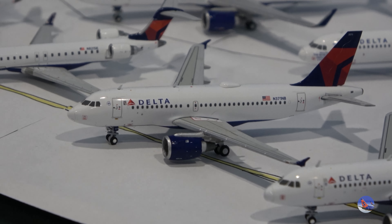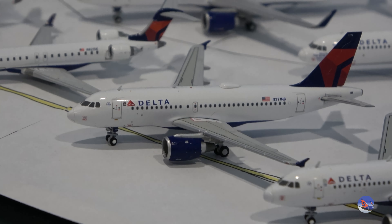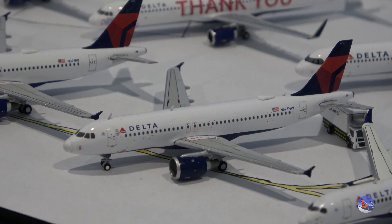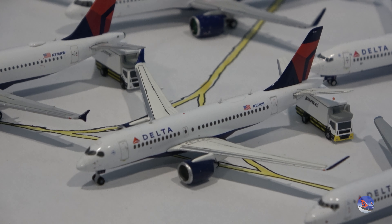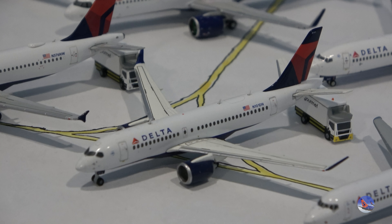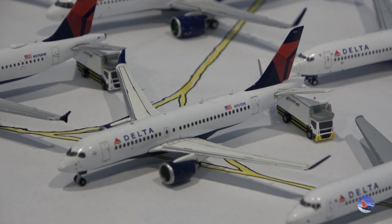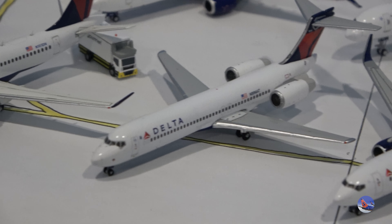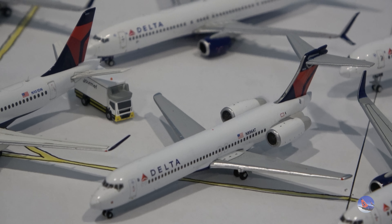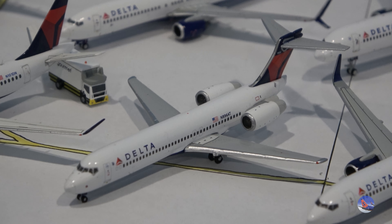Now we move into mainline aircraft. We've got the A319 from Gemini, the 2023 release, and right next to that the A320 from Gemini — I'm getting rid of my Aero Classics one, so the count you see here is slightly lower. Next to that is an A220-100, the first release from Gemini, which has a fantasy registration of N101DU. It's being held up by a catering truck because the table isn't perfectly level. Then we've got my 717-200, the 2018 release.